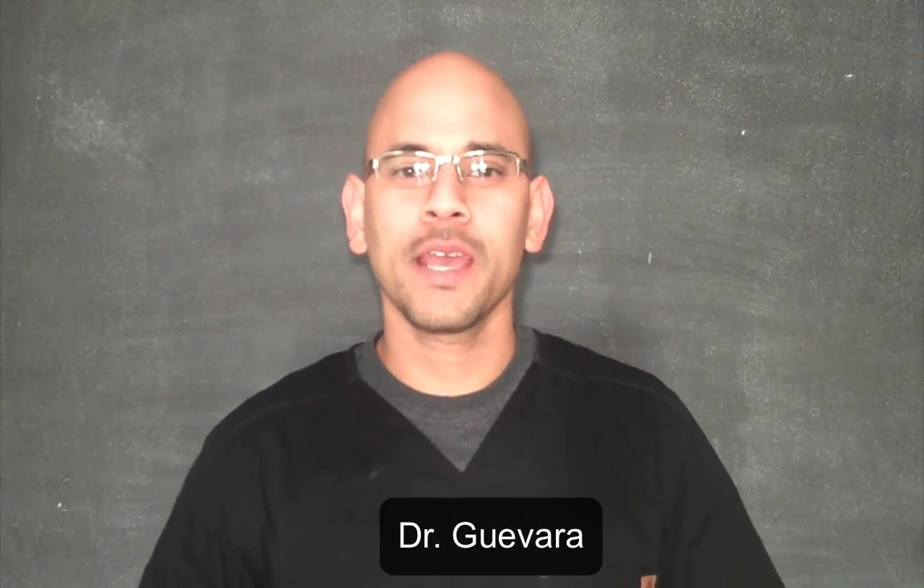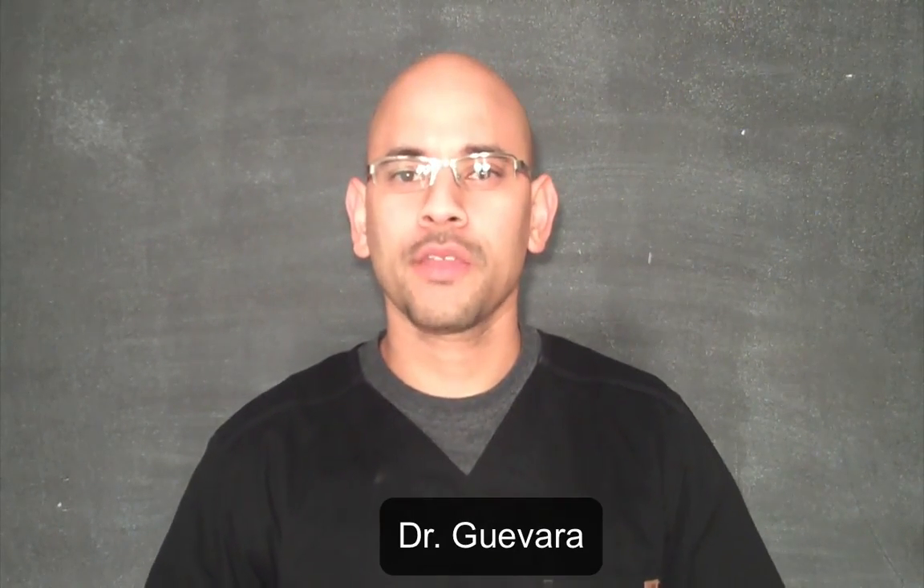Hi, Dr. G here. Thanks for checking out this short video. Today I'm going to talk about the four benefits of hydrotherapy for low back pain.